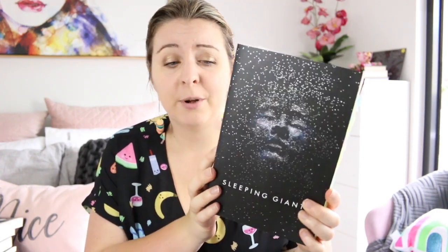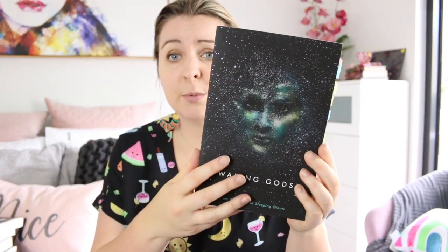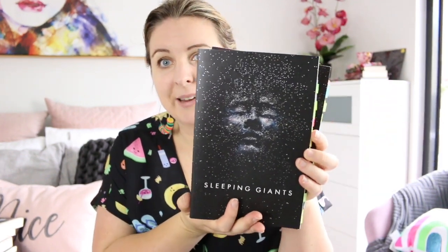The last three books are all part of the same series — The Themis Files by Sylvain Neuvel. I just love the simplicity of these covers with the faces hiding within these starscapes, although I think Book One is my absolute favourite.